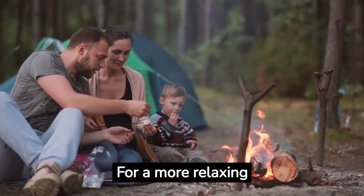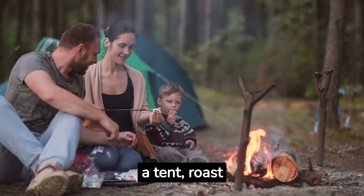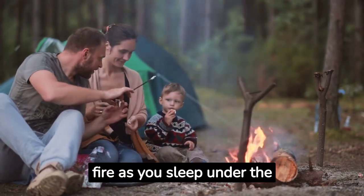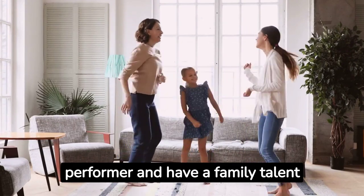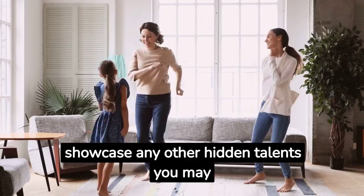For a more relaxing activity, set up a backyard campout. Pitch a tent, roast marshmallows, and tell stories by the fire as you sleep under the stars. Get in touch with your inner performer and have a family talent show — sing, dance, or showcase any other hidden talents you may have.